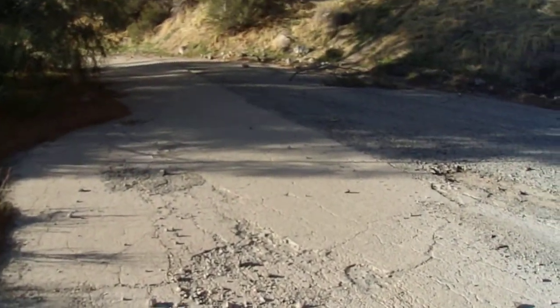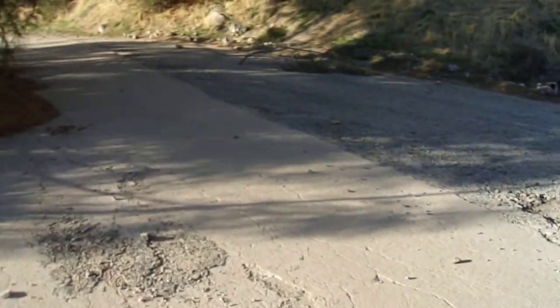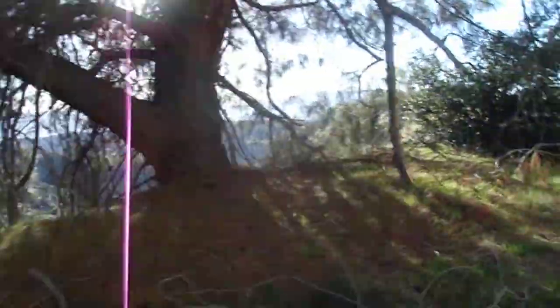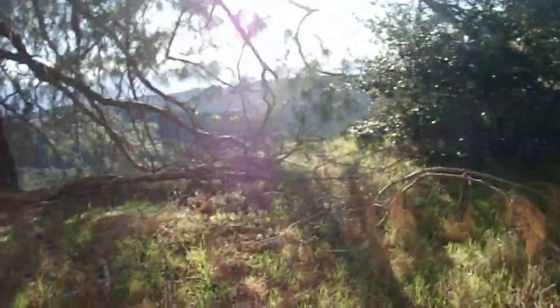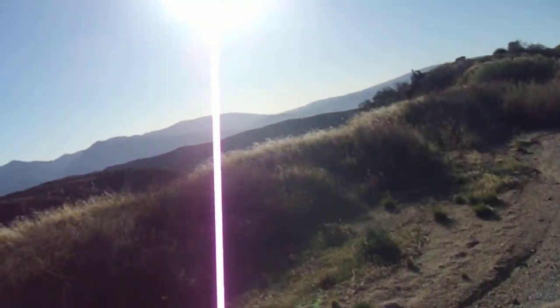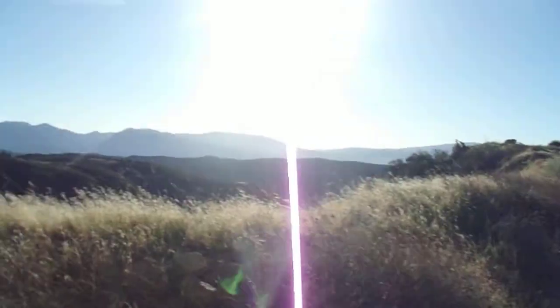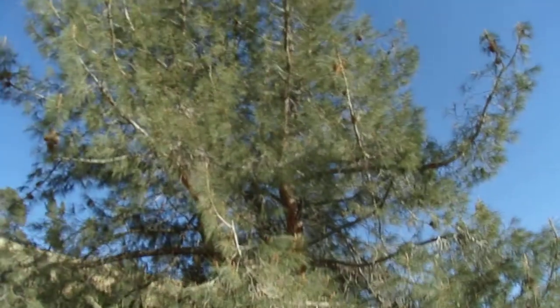So what's today's episode on? Today it is on the tough, tough stalwart of the arid lowlands — the tough stalwart conifer of the lowlands: gray pine, Pinus sabiniana. I've been looking forward to doing this video for a long time. So, here we go.